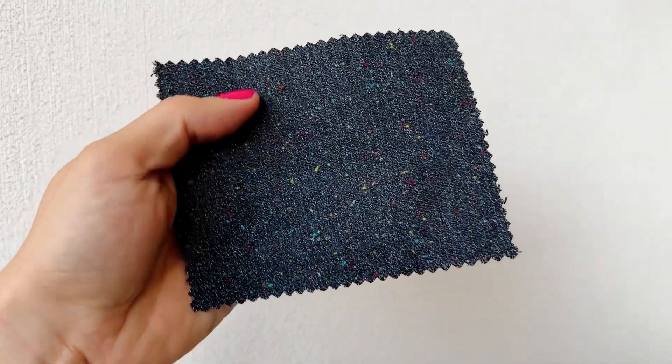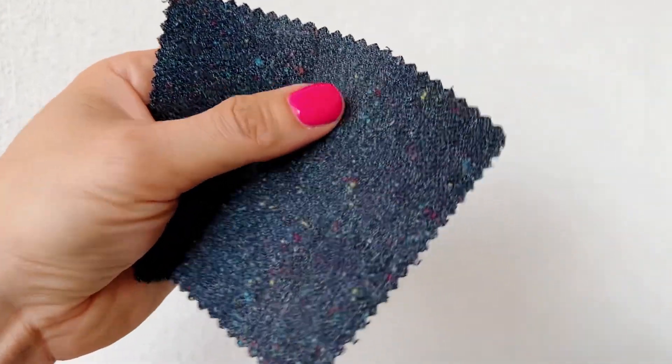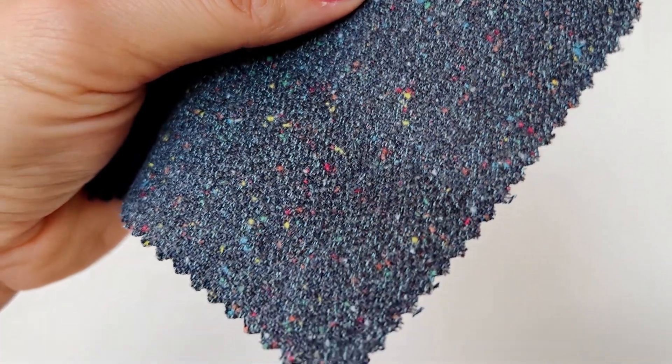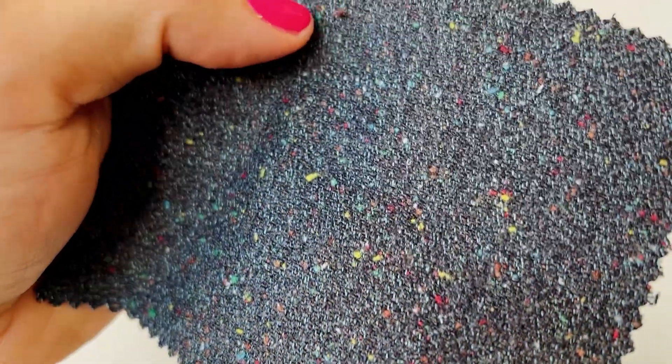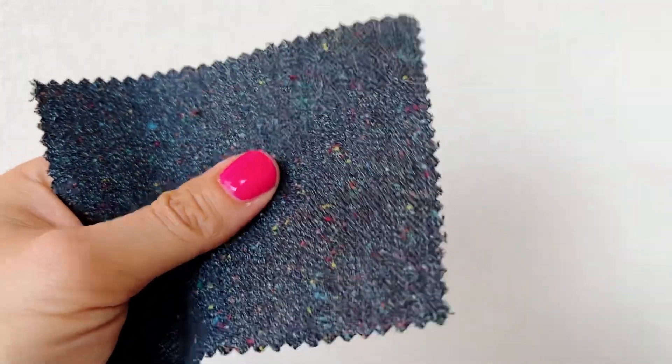This next fabric is amazing — from Yoshiwa Mills, this is the Indigo Confetti. It gives off the vibe of a really complex Donegal tweed, but it's an easygoing fabric which is comfortable, breathable, and totally machine washable.